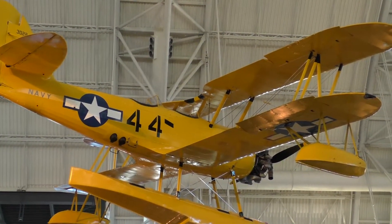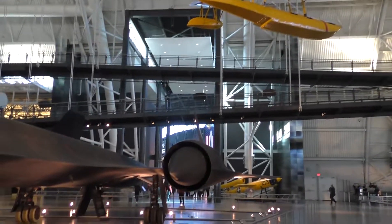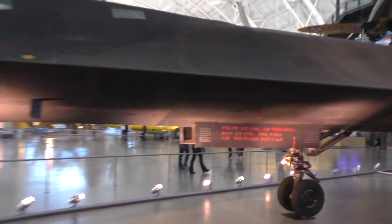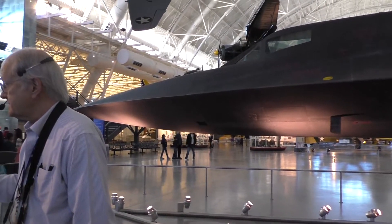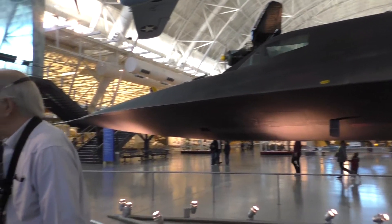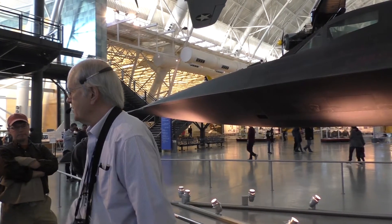We built about 32 of these things and lost about 11 in accidents. None of them have ever been shot down, though they've been shot at any number of times. We never flew them over the Soviet Union or China — we flew them all around the borders. One of the guys who does what I do was a training pilot on one of these. They flew missions out of Mildenhall, England; Beale, California; or Okinawa.